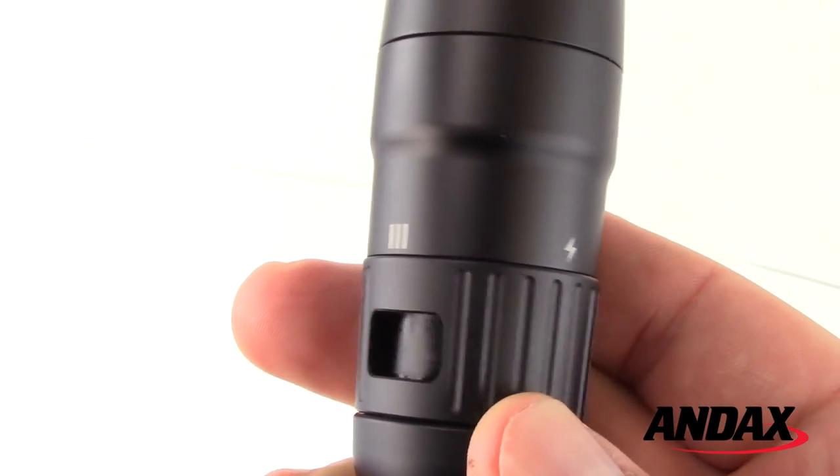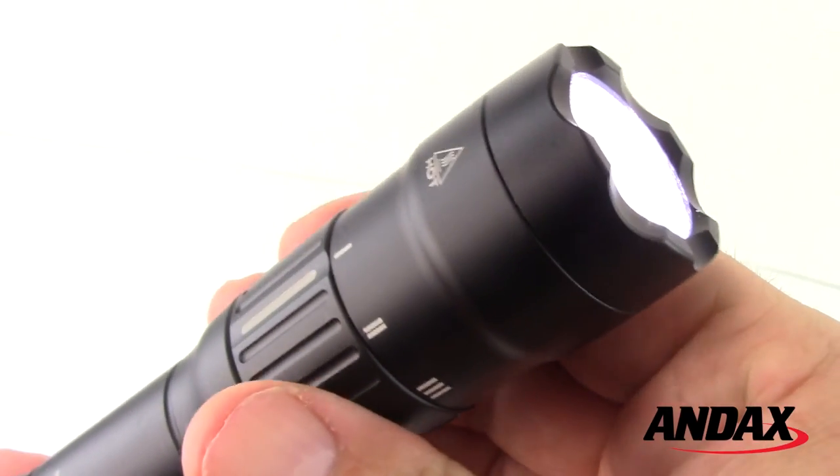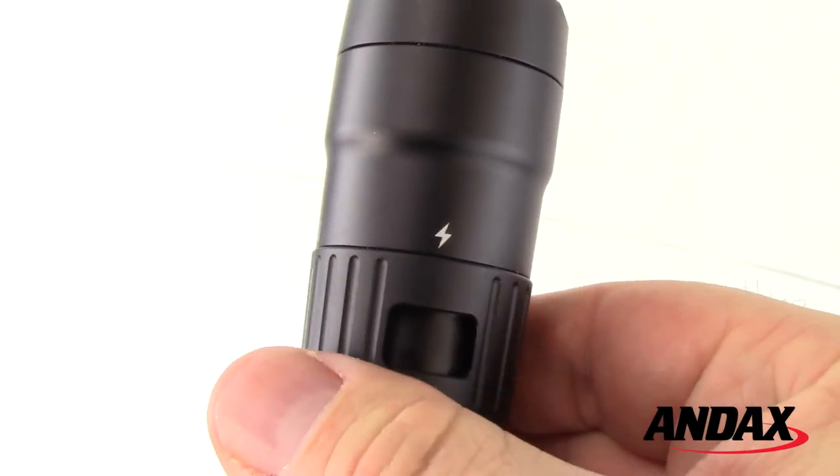It includes a rotary collar to control three LED color selections of white, red, and green, and it's USB rechargeable.